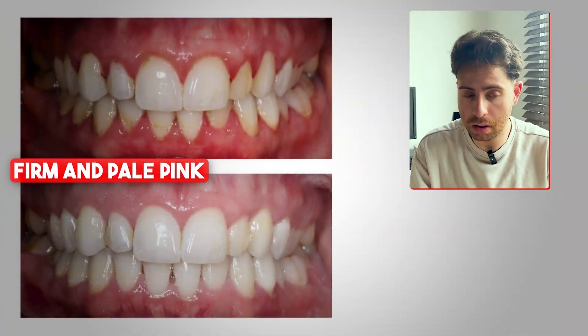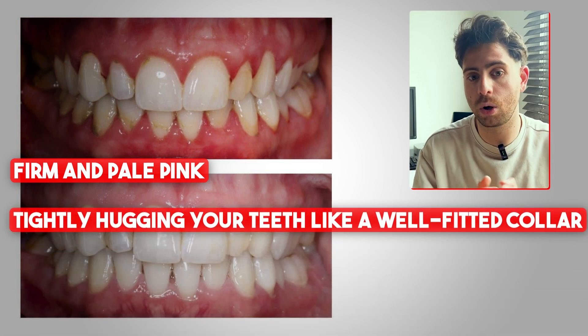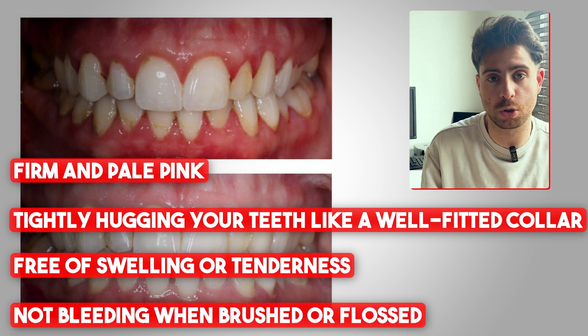So how do you know if you actually have gingivitis? First, we need to understand what healthy gums are supposed to look like. They should be firm and pale pink, tightly hugging your teeth like a well-fitted collar. They should be free from any tenderness or swelling, and they should not bleed when being brushed or flossed.